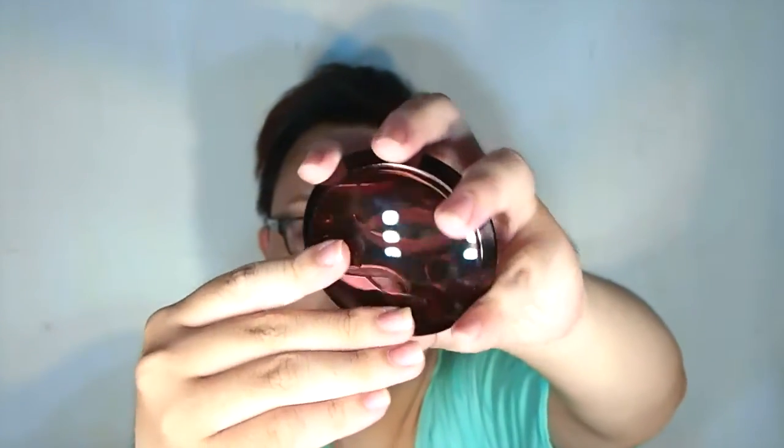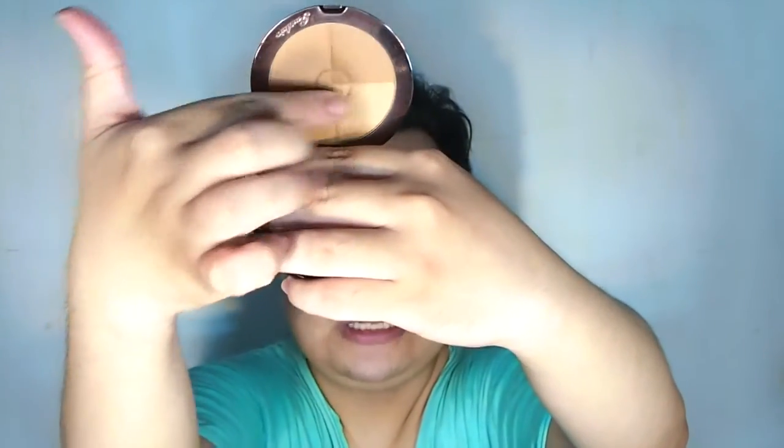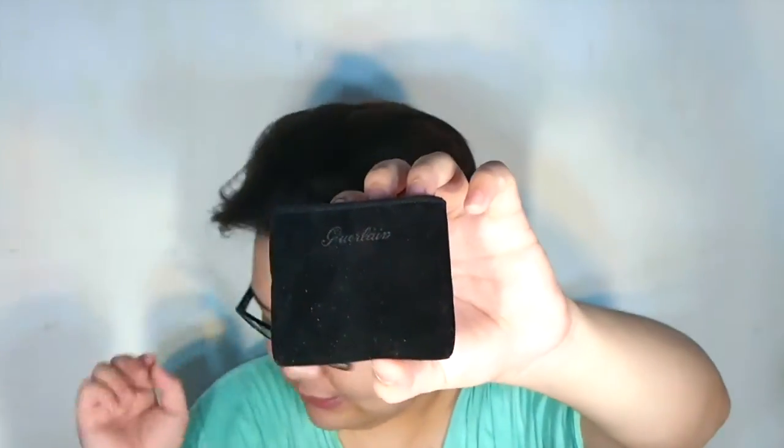I got the Guerlain Four Seasons Bronzer — it has four different shades and is very finely milled with sheer coverage that you can build up. I love this type of bronzer because when you build it up it won't look powdery and won't accentuate your pores. It gives a convenient bronzed look.